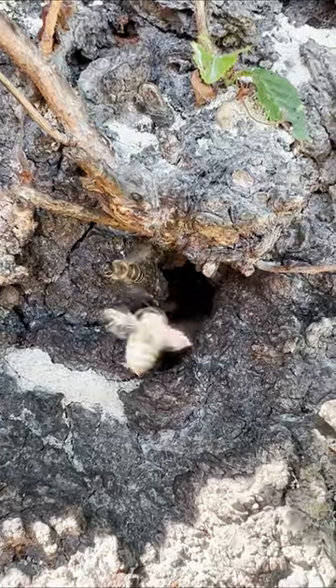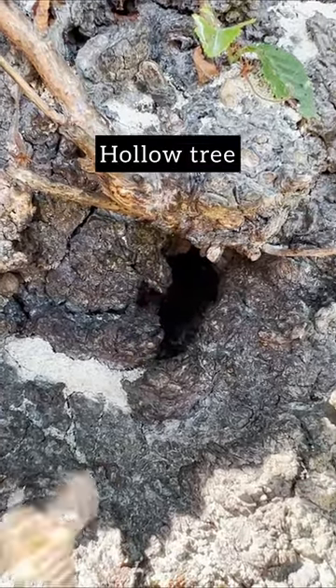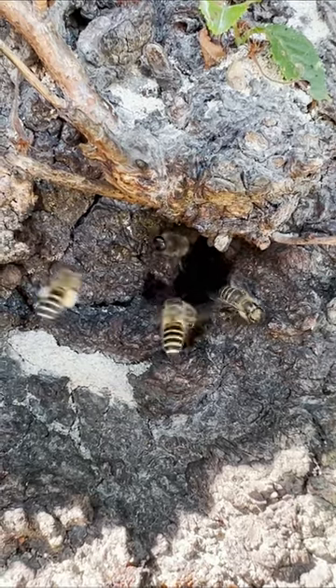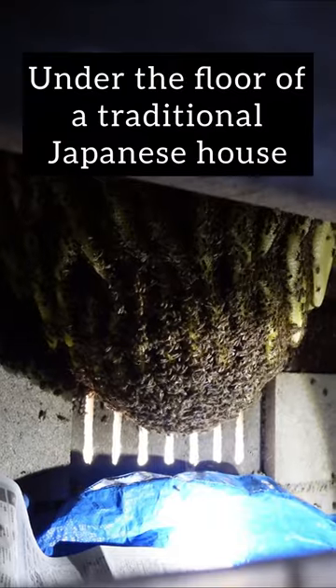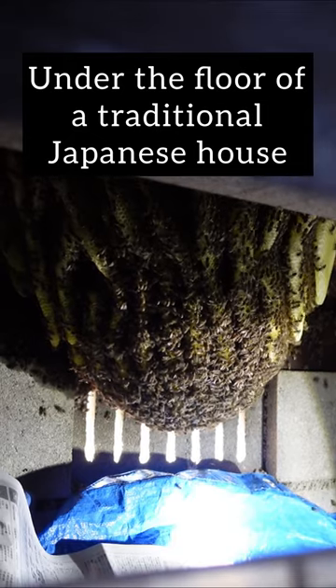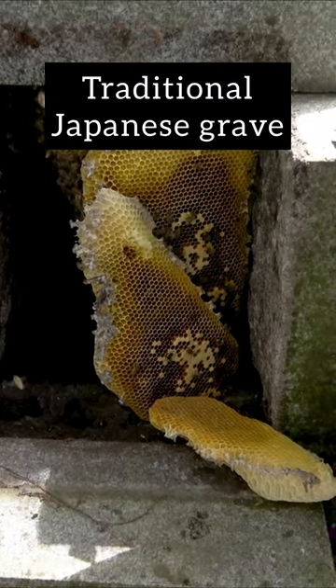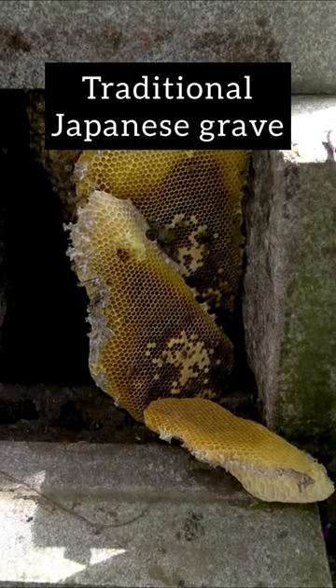Typically it is said that Japanese honeybees nest in hollowed trees. While this is true, we have found some bees in interesting places, such as under the floorboards of a traditional Japanese house. One of the most interesting was finding a colony in a traditional Japanese grave.